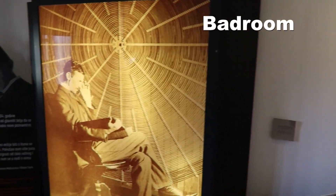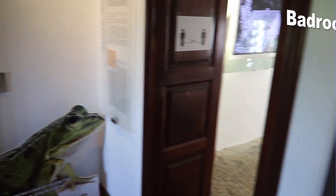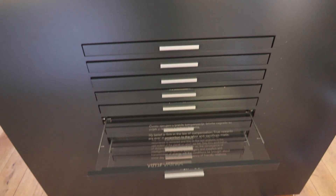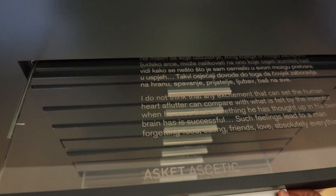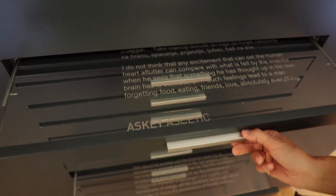We are now in the second room, which was a bedroom. Here you can see a box with 40 drawers in which are written facts and interesting things about the life and work of Nikola Tesla. You can find his famous visions of the future, his statements, his phobias, obsessions, and so on.